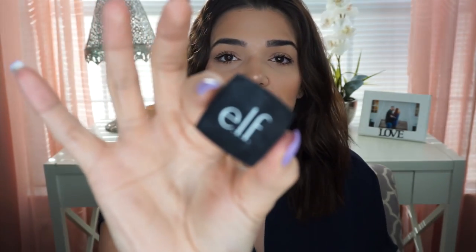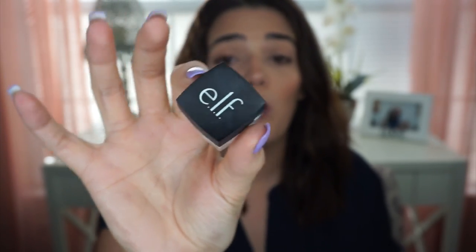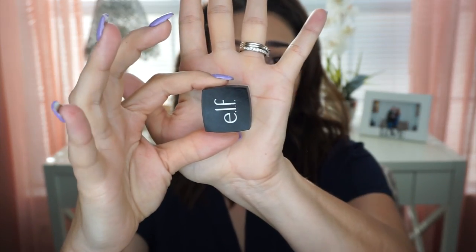Last is going to be the e.l.f. HD Powder. I purchased this one on their e.l.f. website, but they also have it at Walmart. This is the sheer shade — I'm not really sure why it's called sheer, I didn't see any other one. It is super tiny, like the middle of my hand. But it is so good. It's supposed to compare to the other HD powders out there, which I haven't tried the high-end ones. But I do know it is really good and really affordable.